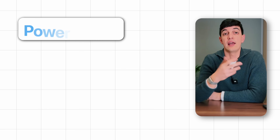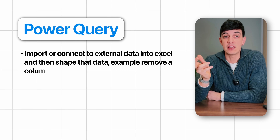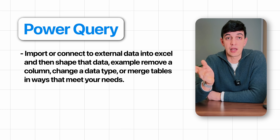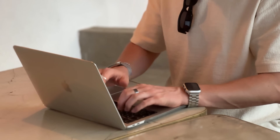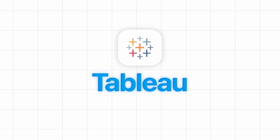There are more advanced features in Excel, such as Power Query, that I would suggest skipping. With Power Query, you can import or connect to external data into Excel and then shape that data — for example, removing a column, changing a data type, or merging tables. The reason I say to skip this is that if you want to go into deeper data analysis, you will likely need to move beyond Excel, as it cannot manage large amounts of data and is not designed for more advanced analytics. Switching to SQL and Python, or even a data visualization tool, will be much more beneficial.